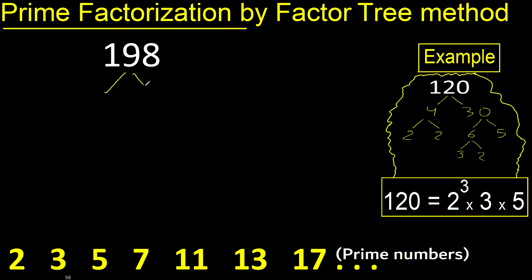Prime factorization. We need 2 numbers that multiply to give 198. The last digit is even, therefore it can be divided by 2. Divided by 2 gives 99.